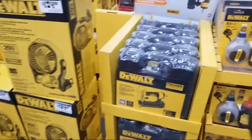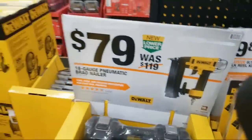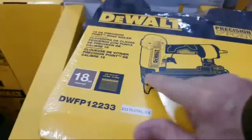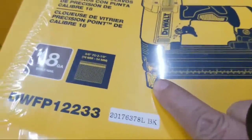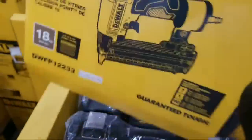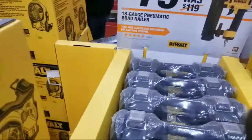A lot of people keep asking me about the brad nailers on sale. This is the one I like from DeWalt — the DCN233. It's 18 gauge and it's got the precision point on the end — that little yellow cap that helps you find out where you're shooting the brad nail better. That's what I like about this one.